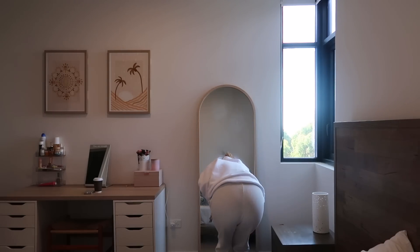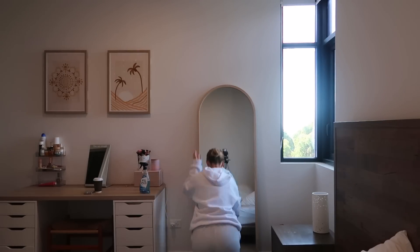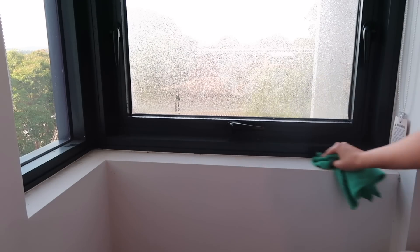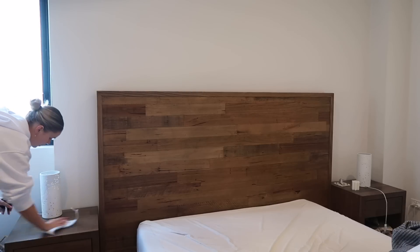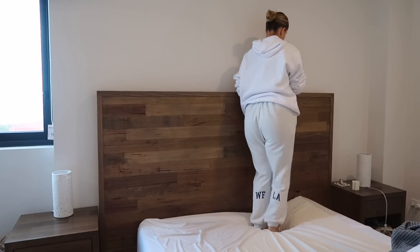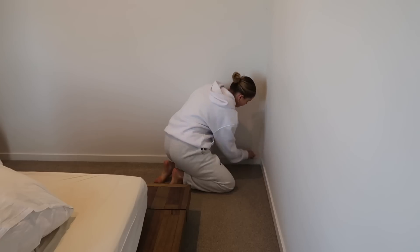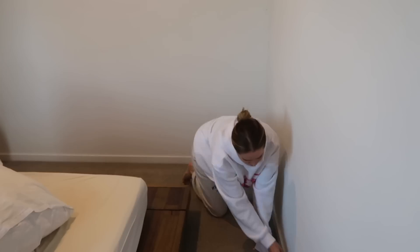I moved on to cleaning our mirror using some window and glass cleaner, and I also decided to clean around our windows with a wet cloth. We get bits of condensation on these windows and sometimes bits of mold pop up, so I make sure to wipe that away. Finally I just did a dust and wipe down of all the surfaces — our bedside tables, above our bed — and then I also did the skirting boards. I feel like skirting boards are that one thing that don't get done that often. They honestly weren't too bad, but the room was literally immaculate at this point.